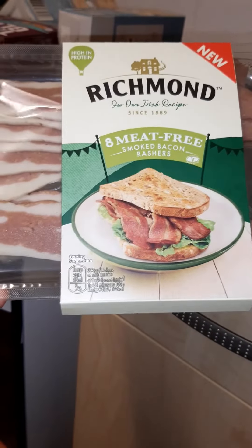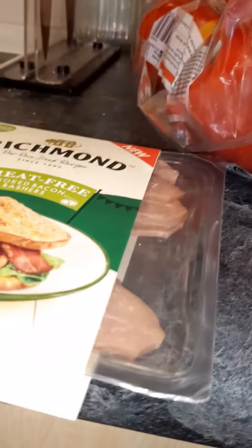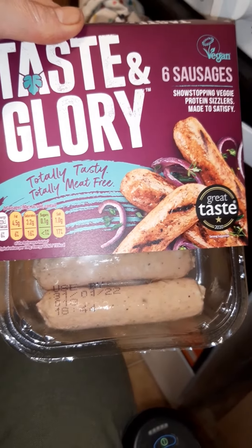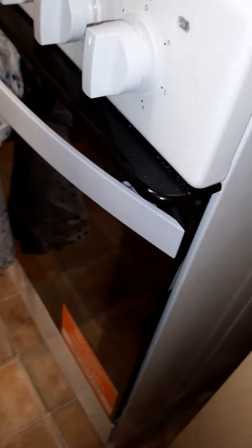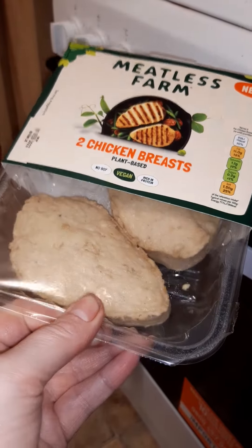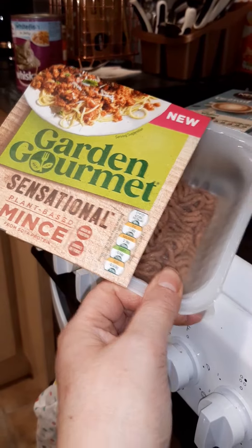I've got the bacon there, the Richmond peppers, aubergine, and Naked Glory sausages, because they didn't have any of the It's Not pork sausages — whatever they're called. I've grabbed some of these, which are the Meatless Farm two chicken breasts. They're fabulous — really, really tasty and £2 on a club card. Garden Gourmet — yay, fantastic this is.